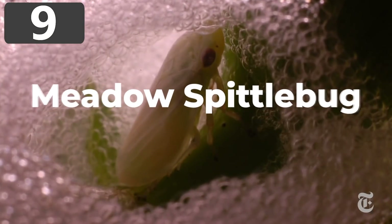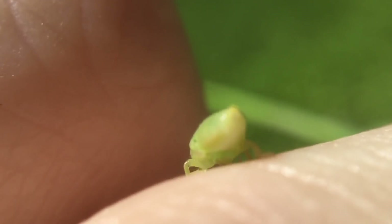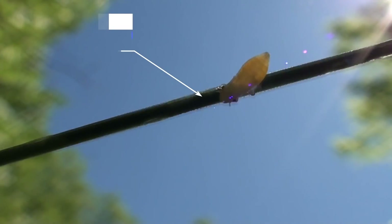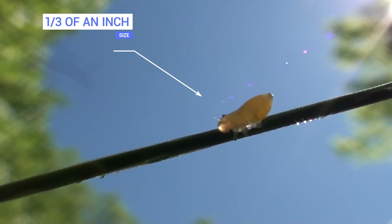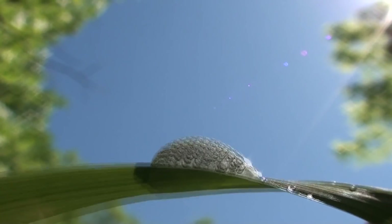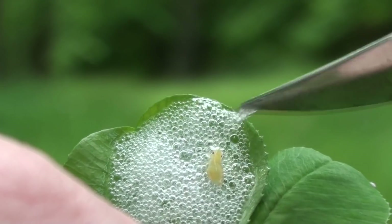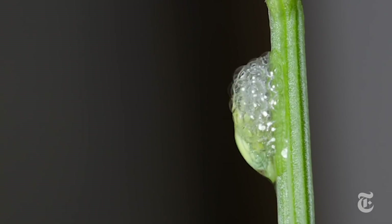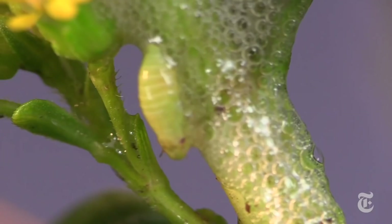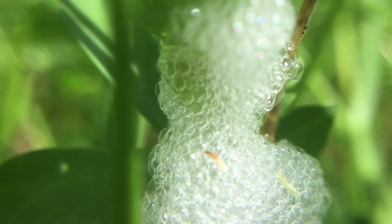Number 9: Meadow Spittle Bug. Meadow spittle bugs are found across Europe, North Africa, Russia, Japan, and the Americas. With a maximum length of just a third of an inch they're not easy to spot, but they are powerful jumpers. They produce large amounts of spittle and foam, which in large numbers can appear to drip from branches and leaves. They arrange this foam to cocoon their newborns, protecting them and providing moisture. The larvae stay there for at least 50 days until they reach adulthood, then emerge to find mates of their own.